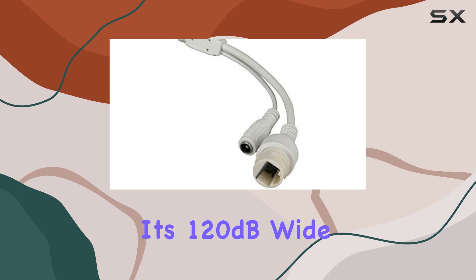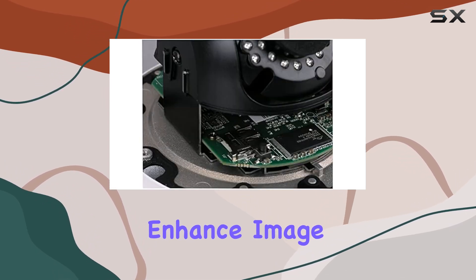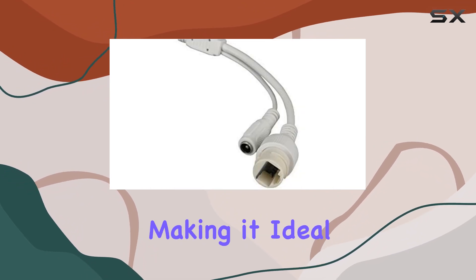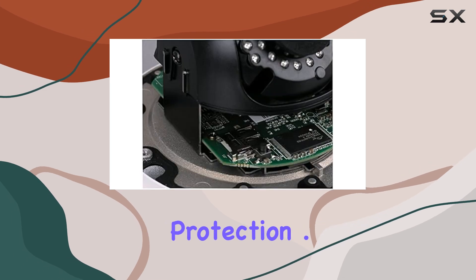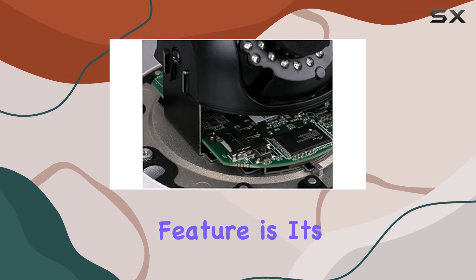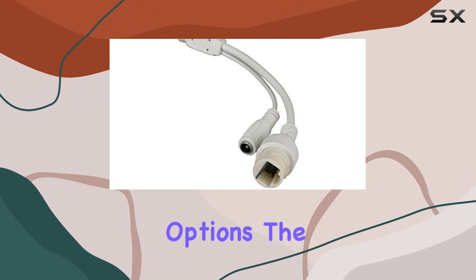Its 120dB wide dynamic range and 3D digital noise reduction enhance image clarity even in challenging lighting conditions, making it ideal for outdoor use with its IP66 weatherproof protection. A standout feature is its dual video streams capability, providing flexibility in streaming and storage options.